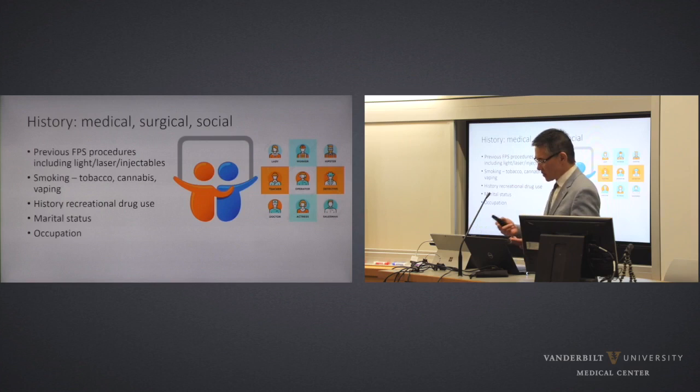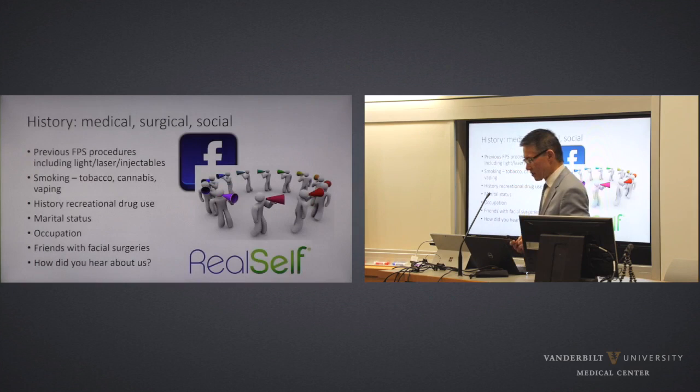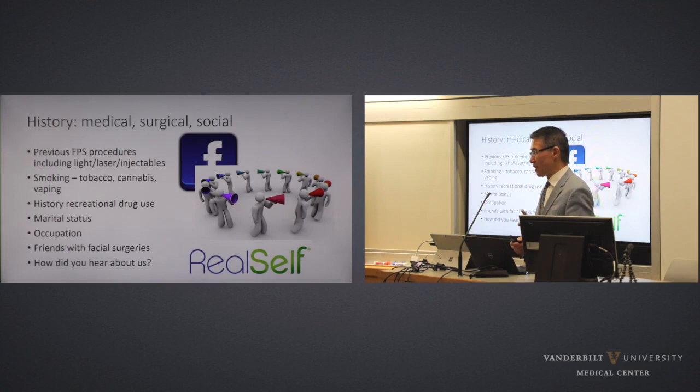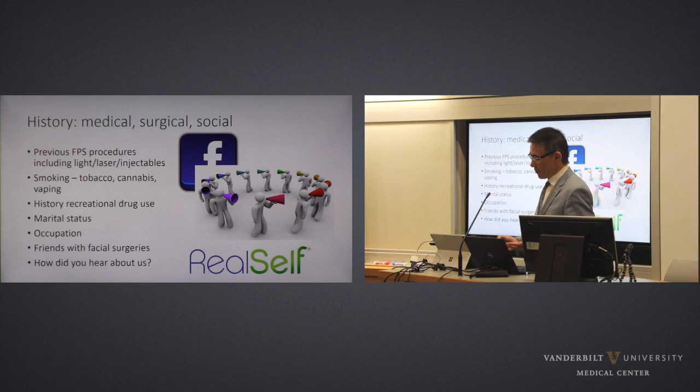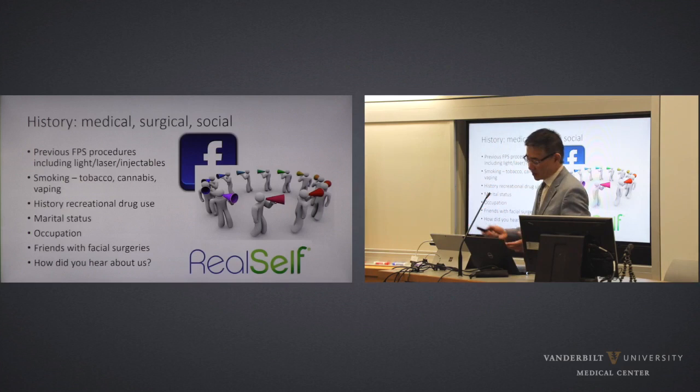Marital status and social support mechanism, occupation — from the MRSA perspective and also physical exertion and activity — are important. Friends with facial surgeries, their general overall awareness of facial plastic surgery, and specifically recovery required from facelift surgery, and how do they hear about us? Marketing in facial plastic surgery — Facebook, Instagram, RealSelf, a consumer-driven website. But there is no substitute for word of mouth. Word of mouth is still my number one referral source. A happy patient tells five or ten of her friends. For aging face surgery, word of mouth is much more effective along with Facebook. For rhinoplasty and fillers for the younger demographic, Instagram is becoming much more popular.